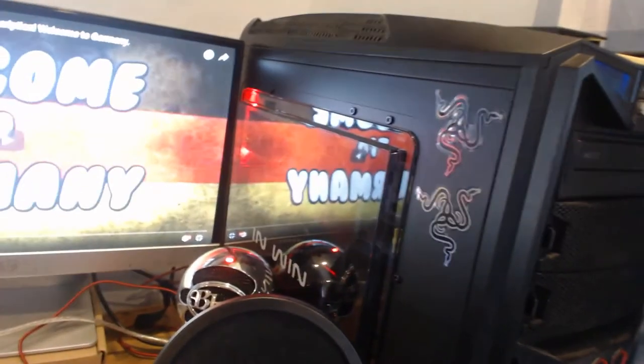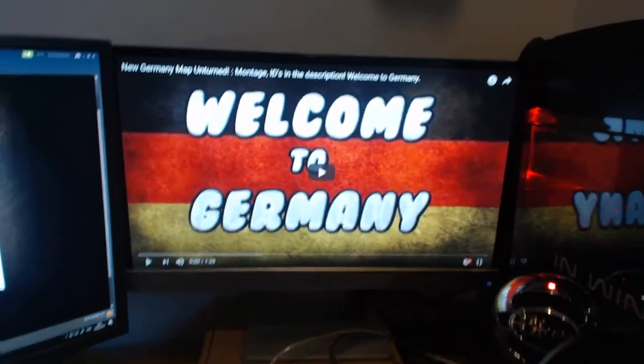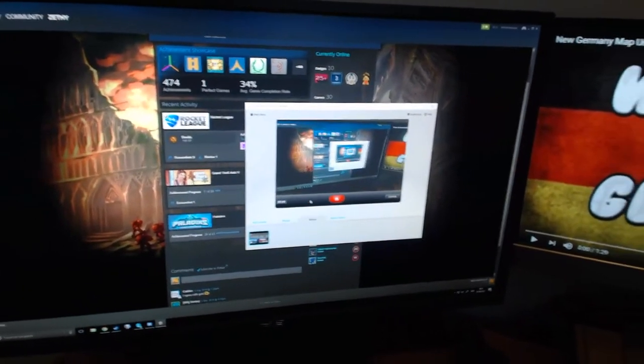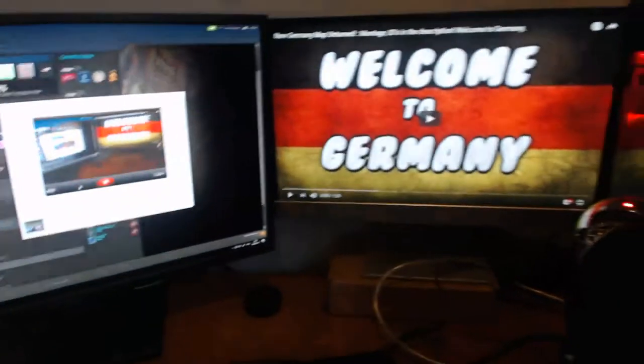I've got a computer that was carefully and meticulously built. I've got a monitor that is my brother's, and I've got a screen that is mine. And that's pretty much it — that is my setup, guys.